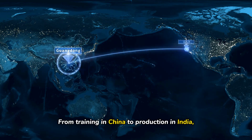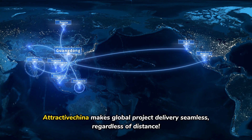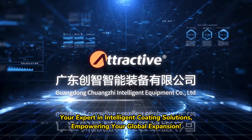From training in China to production in India, AttractiveEcona makes global project delivery seamless, regardless of distance. Your expert in intelligent coating solutions, empowering your global expansion.